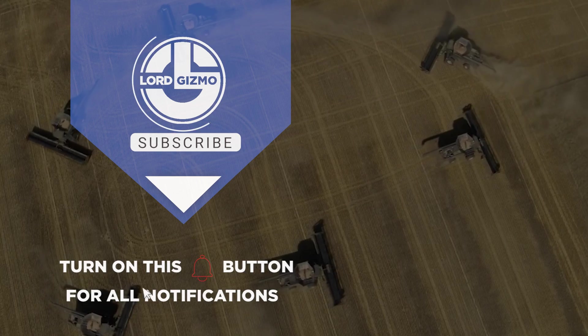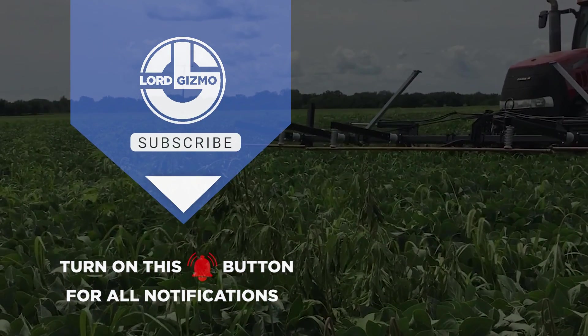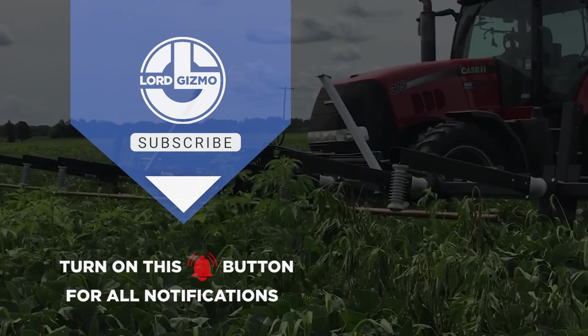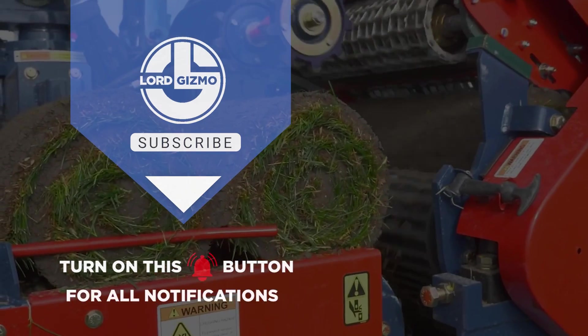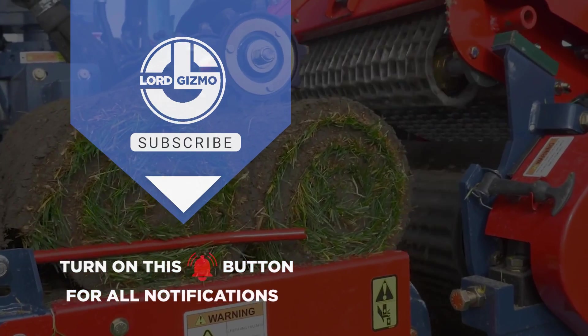Hey guys, thanks for watching. If you liked this video, make sure you check out one of these too for more cool machinery. Feel free to like and subscribe, we always appreciate it. And with that, we'll see you next time! Bye!